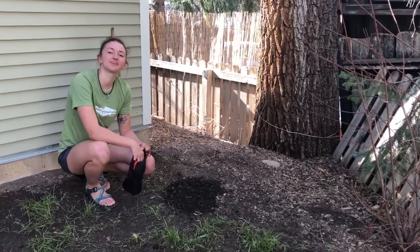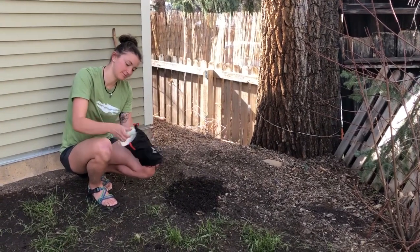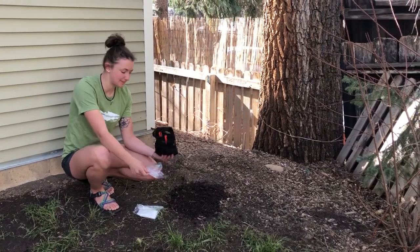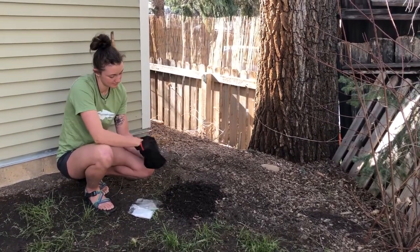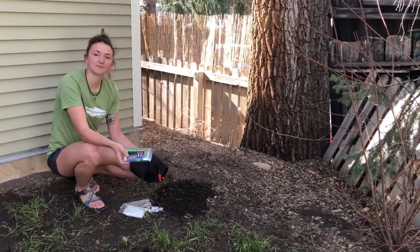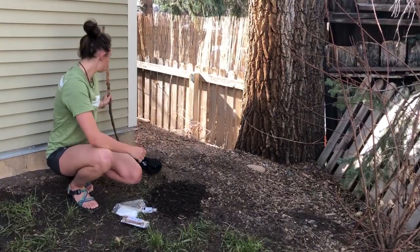When spending time in the wilderness, it's important to bring a poop kit along. These usually include a plastic bag full of toilet paper, a spare Ziploc bag, hand sanitizer, a wag bag — I'll teach you how to use those later — and either a stick or a trowel.